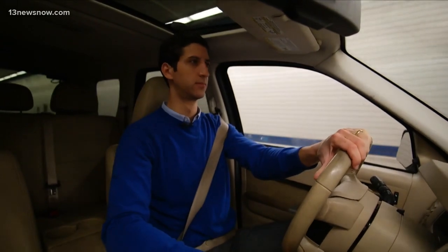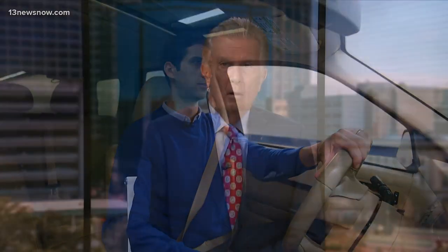For 13 News Now, I'm Phillip Townsend. The new tunnel's cost is more than $750 million, which is being paid for by toll increases every five years.